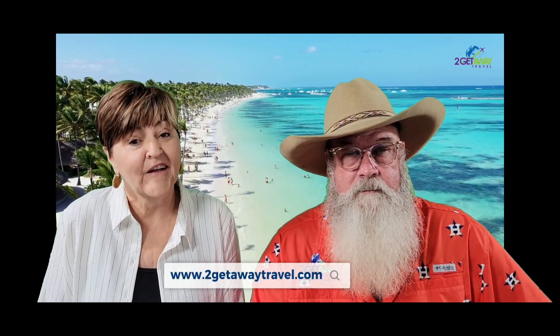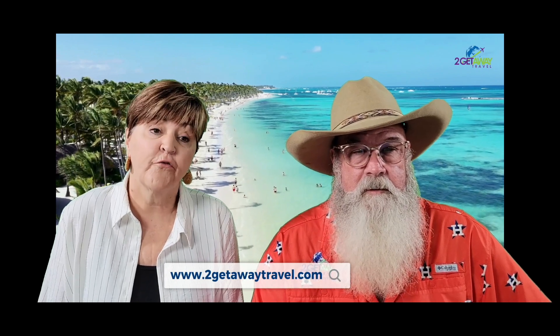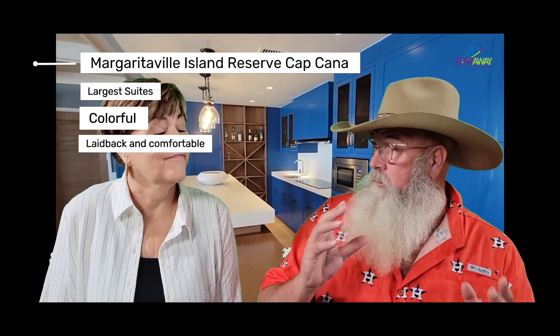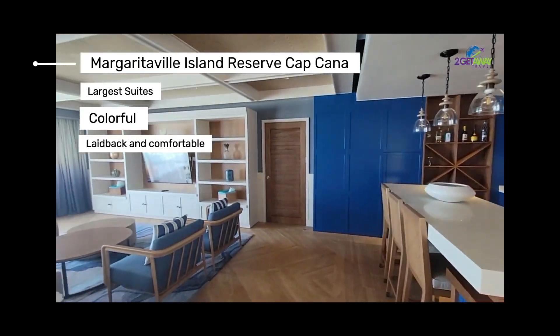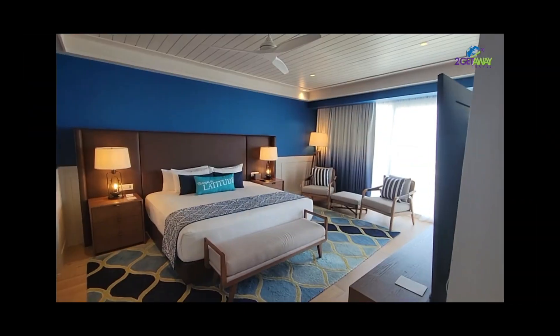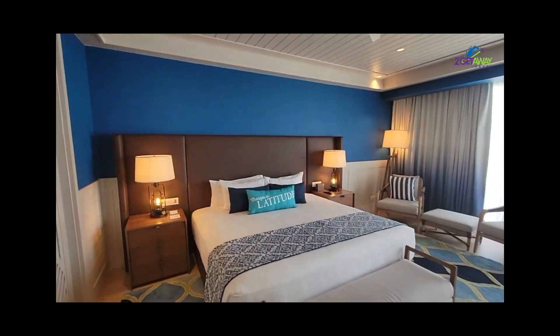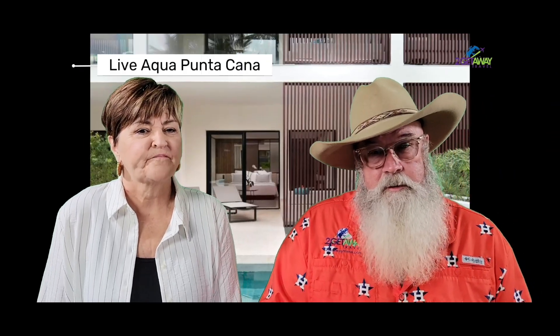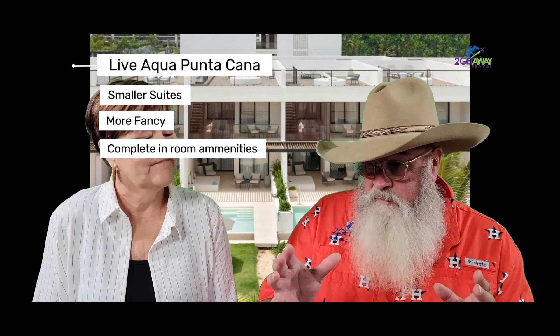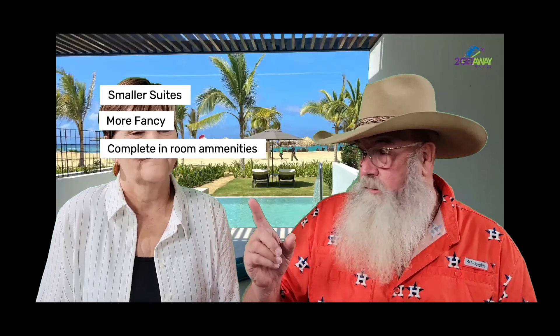Now that we've looked at all three, let's compare and contrast. In terms of size, Margaritaville Cap Cana has the largest suites — most colorful and very laid-back and comfortable. Live Aqua and Secrets Punta Cana have slightly smaller suites, but a little bit fancier. They have the same type of amenities, but they don't have blenders for making margaritas — though they do have coffee makers and mini-fridges.